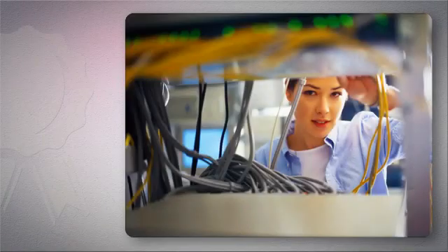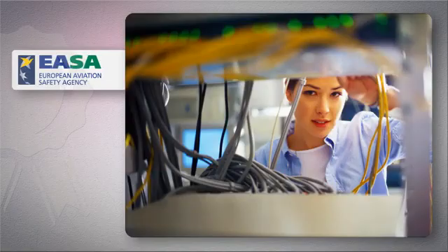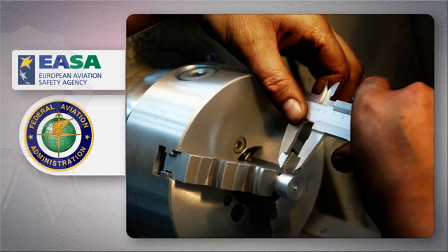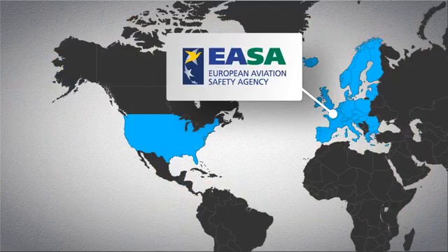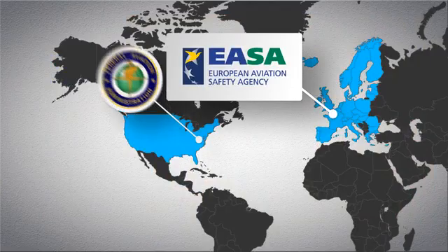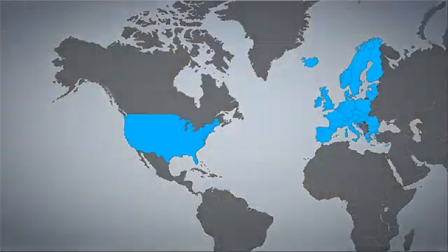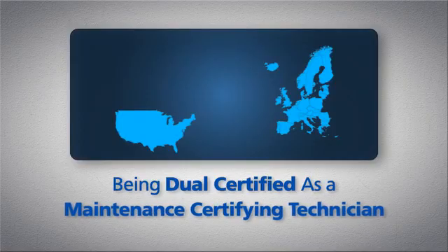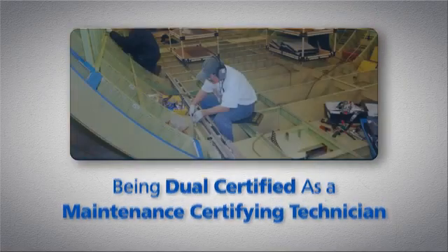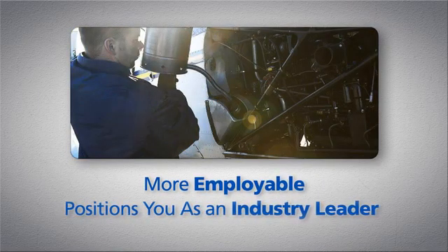For those pursuing a career in aircraft maintenance or manufacturing, that means having an EASA B-1 certification in addition to your airframe and power plant, also known as A&P certification by the Federal Aviation Administration. The European Aviation Safety Agency, EASA, is the FAA's European counterpart, representing 27 European states. Being dual-certified by both organizations as a maintenance-certifying technician makes you considerably more employable and positions you as an industry leader at the top of your field.